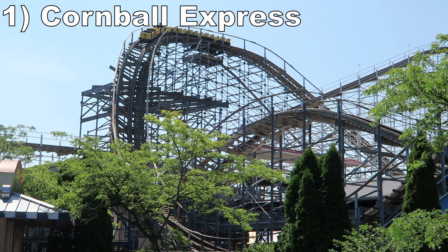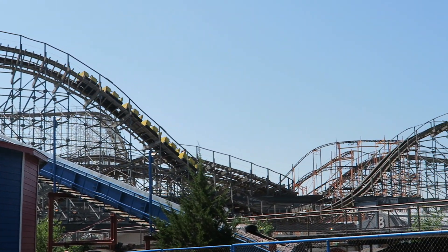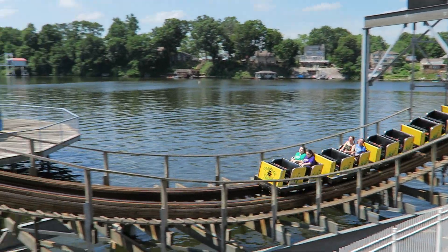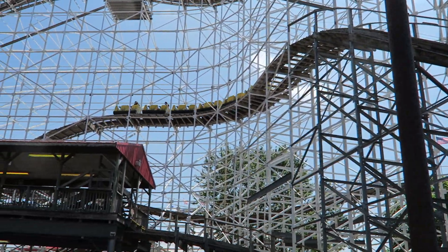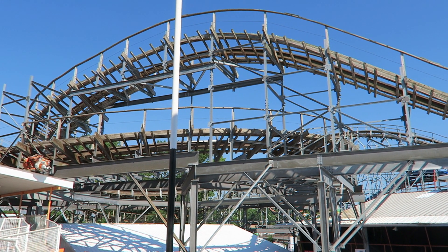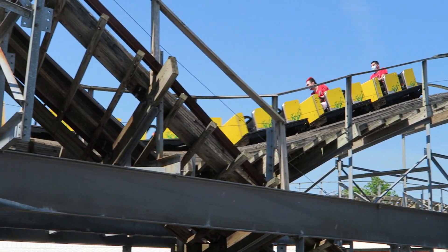#1: Cornball Express — This CCI has modest stats but still has some great airtime. The ride runs with just buzz bars, so you really get launched out of your seat on several hills. I prefer this coaster in back because you have 3 or 4 drops with ejector airtime, but the front also gets a mix of ejector pops and floater airtime throughout the layout. You also have some good laterals throughout, most notably on that minimally banked helix. I also love this ride's placement as you wind over pathways, water, and other rides. It's my favorite ride experience at Indiana Beach.